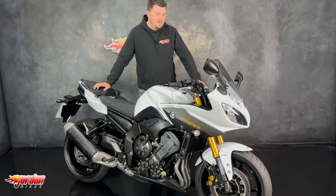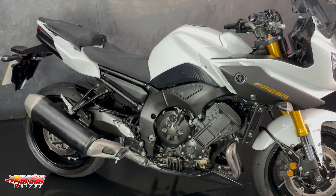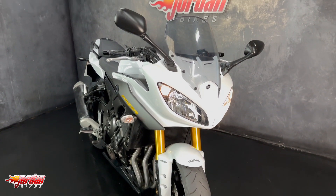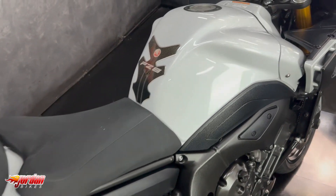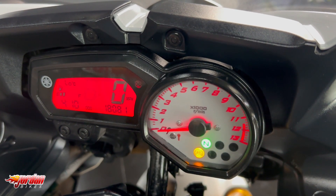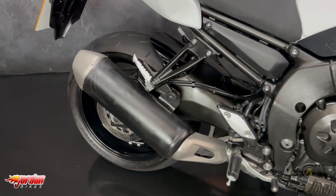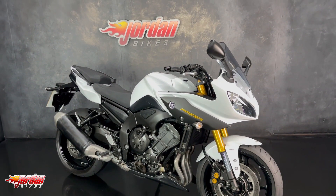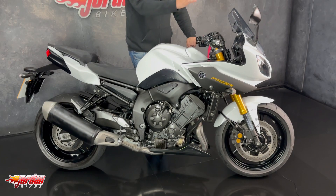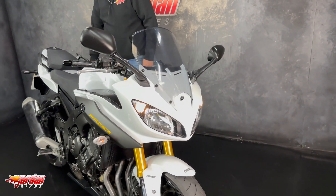Hey guys, it's Dylan at Jordan Bikes and today we have this lovely Yamaha Phaser 800. Brilliant bikes, these finished off in the white — they do the FZ8 and they do the Phaser 8, which comes with the fairing and the screen you can see on there. This one is a 2014 on a 14 plate and it's 18,081 miles from new.